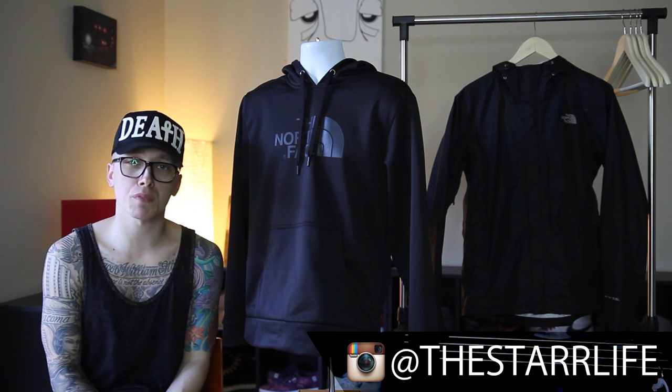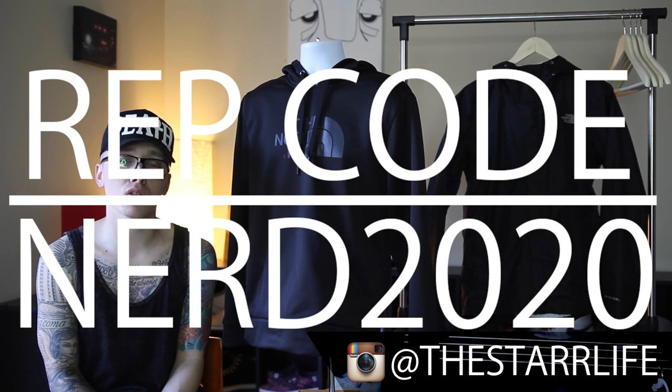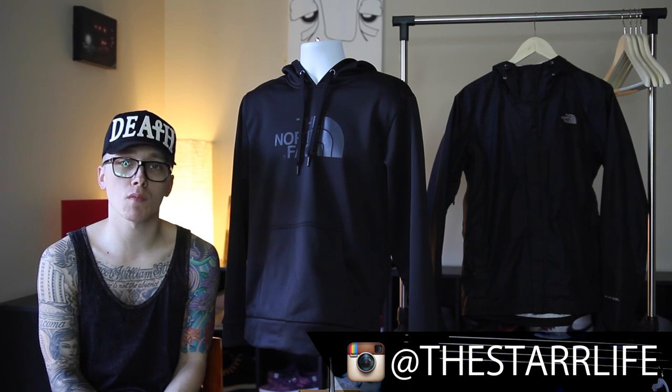Also, for shopping on Karmaloop or Plunder.com, you should use my rep code NERD2020 — that's NERD2020. That code will get you 10 to 20% off your entire order, and it also works on MooseLimited.com and DomeBeads.com.